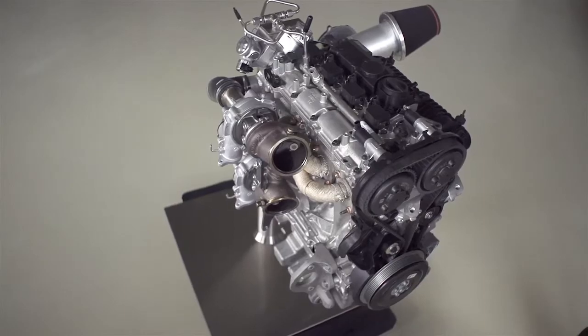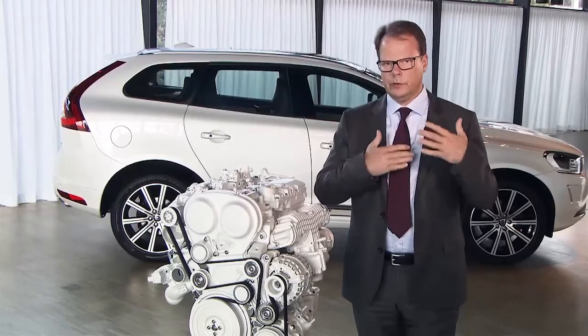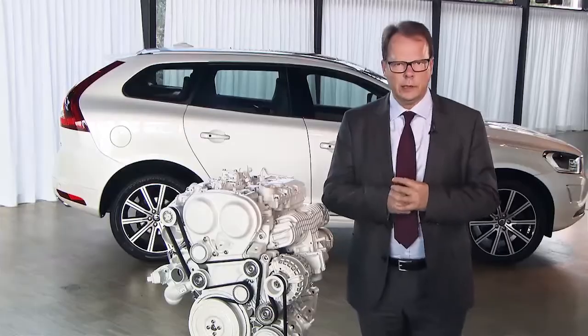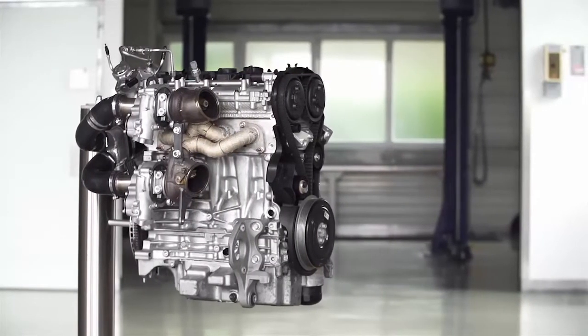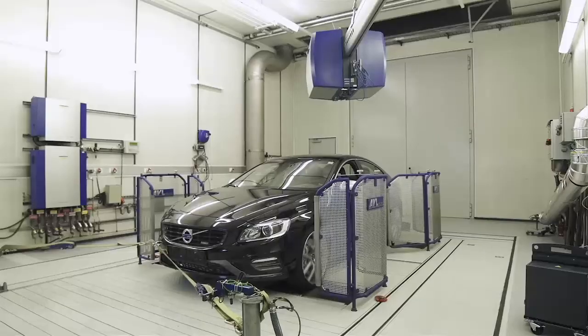We knew that the performance levels we were foreseeing at that point of time would not be the end. This time we're going to go a significant step further, and this might sound odd in the relationship of going towards zero emissions, but it isn't — because it helps us getting customers really excited and accepting the 4-cylinder strategy, and with that automatically reduce emissions and CO2 output.